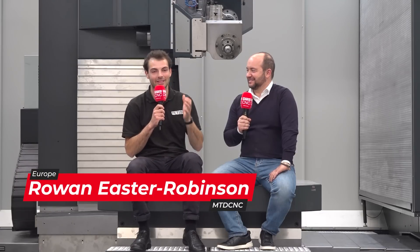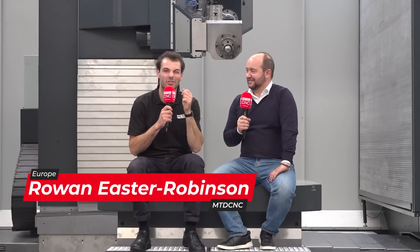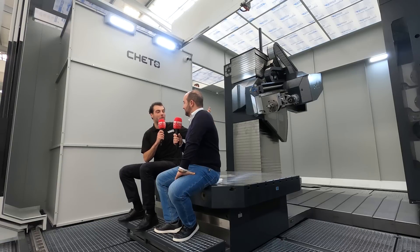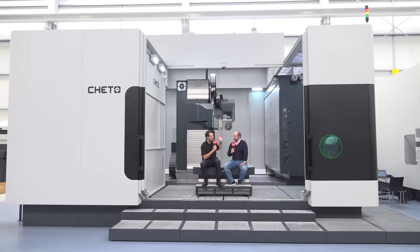We've come to CETO in Portugal, and they're a machine builder that have been going since 2009 — only 14 years, which is absolutely amazing. I'm here with Carlos, who's the managing director, and we're in one of your IXN machines. These are a fascinating construction — they actually have two kinds of tool changers for two very different kinds of operations. What are those operations, what kind of parts do they make, and what are the applications?